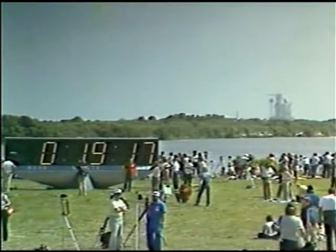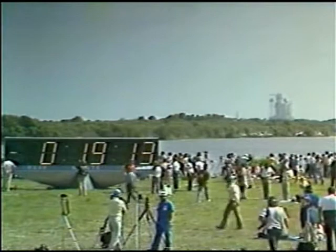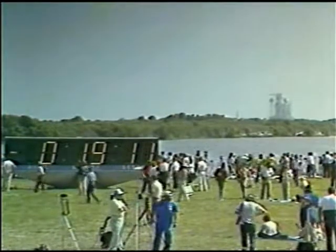The first 10-minute hold in this last hour before launch has now been completed. And as you see, the countdown clock is once again moving — 19 minutes and 9 seconds.